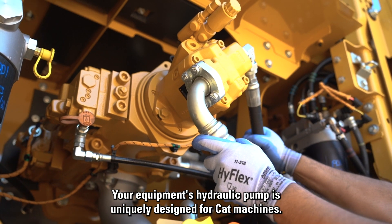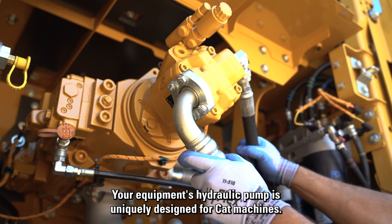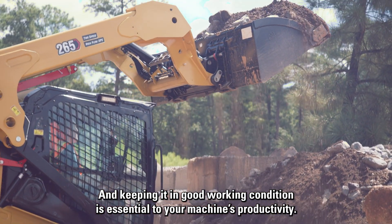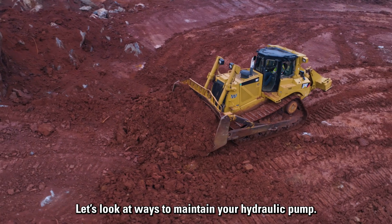Your equipment's hydraulic pump is uniquely designed for CAT machines, and keeping it in good working condition is essential to your machine's productivity. Let's look at ways to maintain your hydraulic pump.